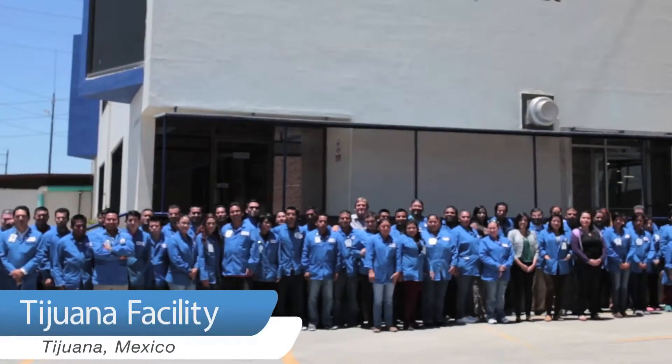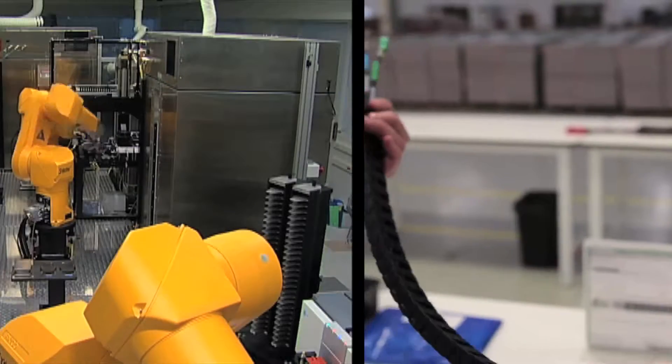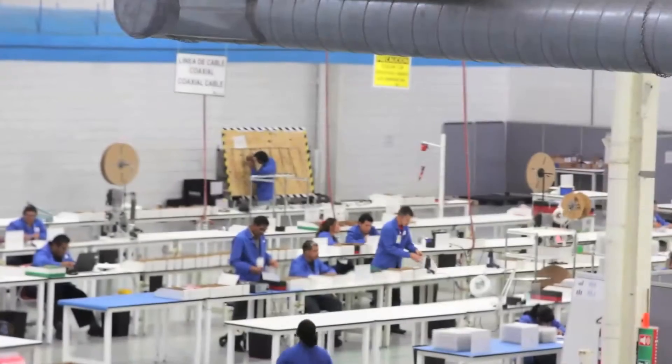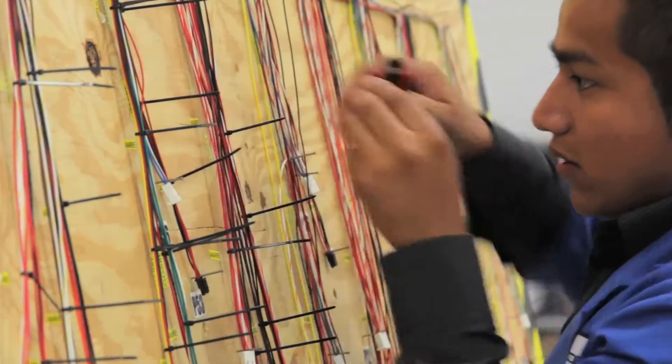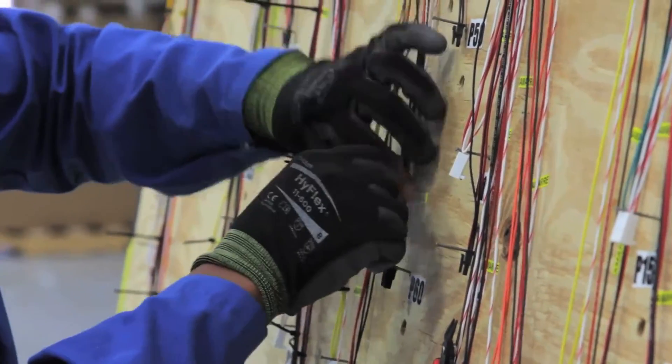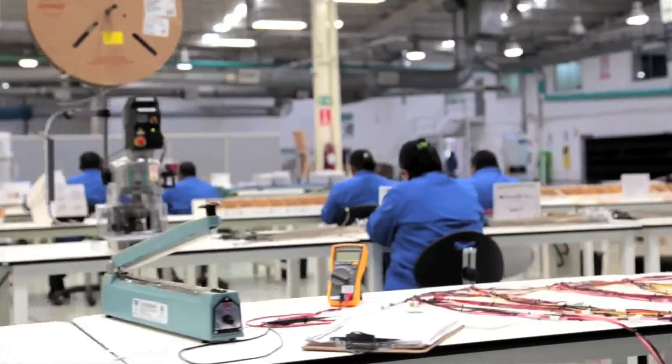In Tijuana we currently are running for medical customers and for robotic companies, and we run anywhere from double zero to 32 gauge wire. We do flat ribbon cable, we do single wire connections, multi-strand coax, and then any type of interconnect from a motor or a speaker or anything like that can be attached to the printed circuit board.